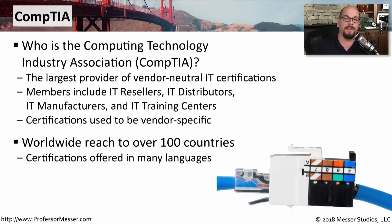CompTIA certification exams are available in over 100 countries around the world and in many different languages. So no matter where you happen to be, you have the opportunity to earn one of these CompTIA certifications.